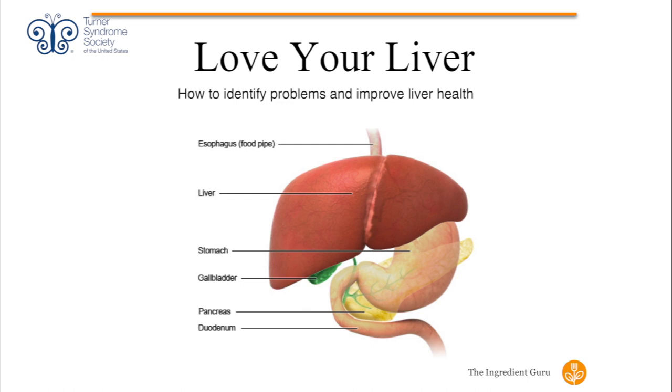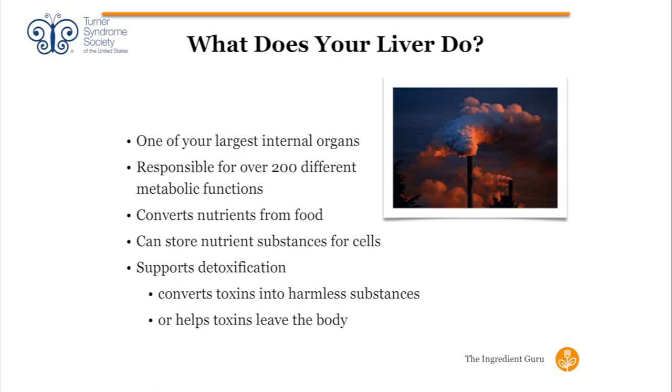That's a lot, and we really want to learn how we can support our body. Your liver sits in your system right above your stomach. When we look at this picture, it looks kind of ugly — it's a factory. Our liver is a factory; it is one of our largest body organs, responsible for over 200 different metabolic functions, and it does it without us having to think anything about it.